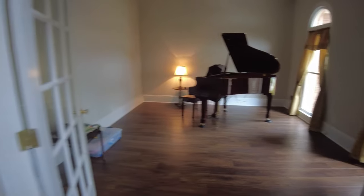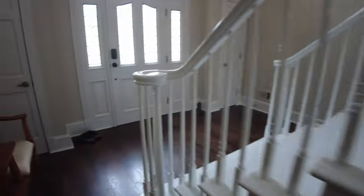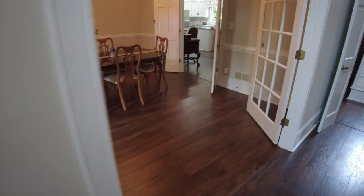We're probably looking at 12-foot ceilings in all the rooms. I'm going to take you to the other side first — I kind of want to save some of the big features for last.